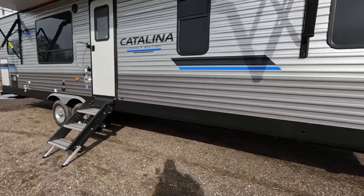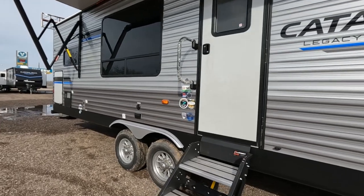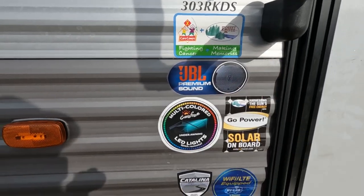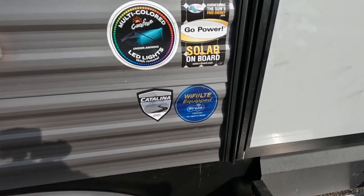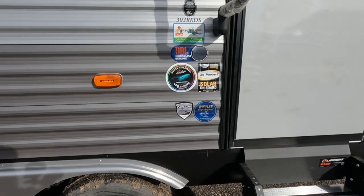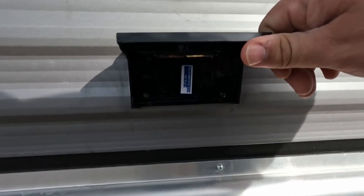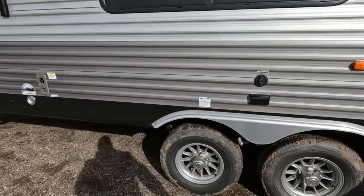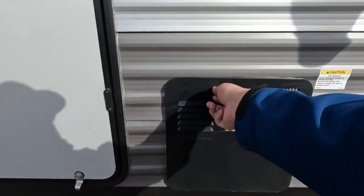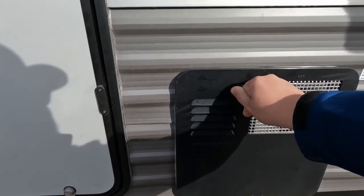Coming down, you have JBL all the way around — your speakers are all JBL and your stereo head unit is also JBL. This one has solar panels, LED lights, and of course this is a Forest River product. Catalina enclosed underbelly is basically what that's saying. This one already has the Wi-Fi router included — you just need to hook up with whichever service provider you prefer. You have your satellite and cable hookup, and a plug-in if you decide to hook up a TV outside. And this is a six gallon hot water heater.